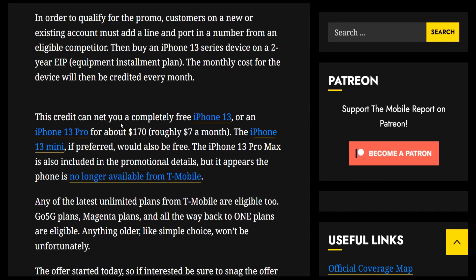This credit can net you a completely free iPhone 13 — that phone is 100% free once you get the credit. You do have to buy it upfront, but you'll get it back over 24 months of credits. You can also get an iPhone 13 Pro for about $170, which works out to roughly $7 a month. The iPhone 13 mini is also going to be free.